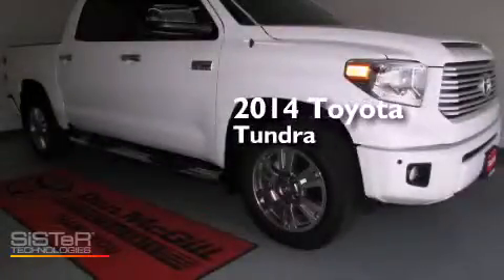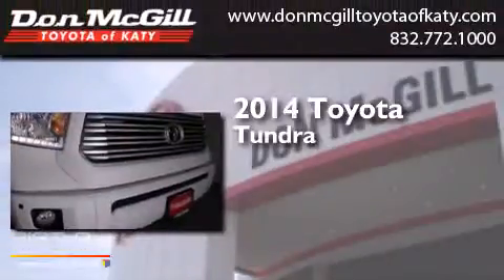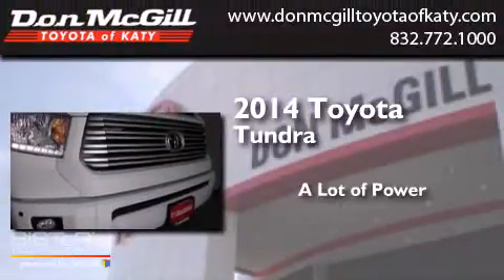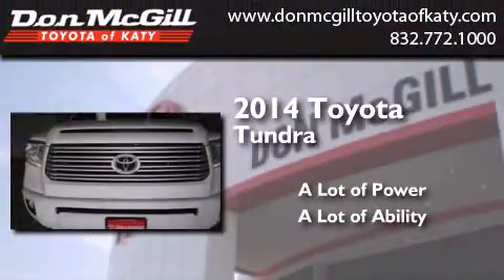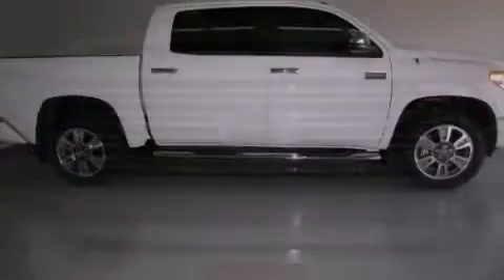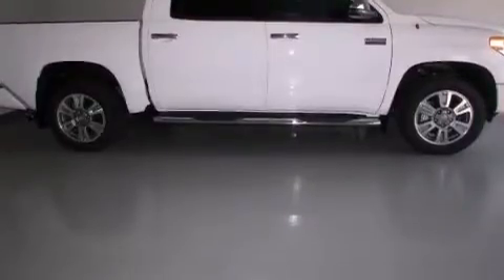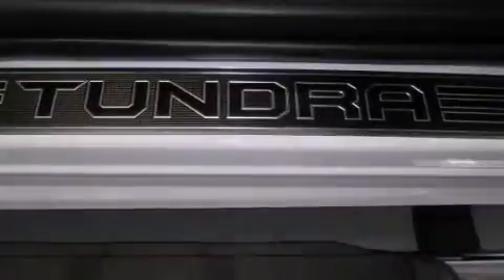This is a brand new 2014 Toyota Tundra. All of the following features are included: a navigation system, commercial-free satellite radio, and cruise control.